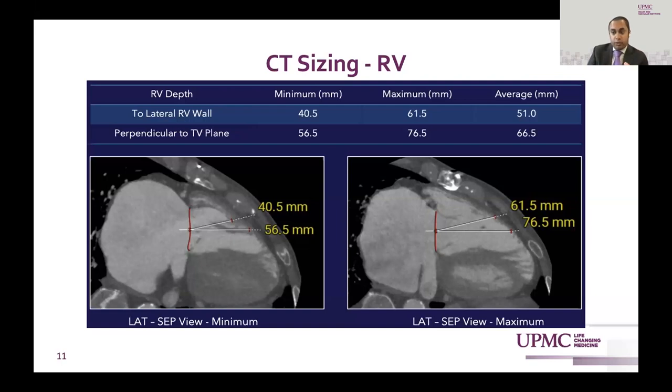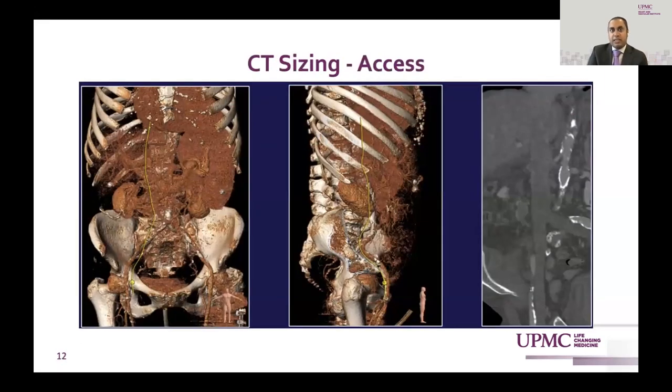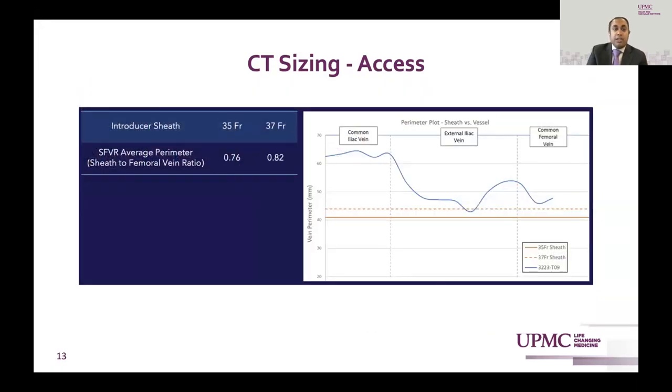This trial was actually halted in the early term secondary to incidents of those types of events, and those have been largely resolved with refined criteria to assess the depth or length of the right ventricle. We also look at venous access and the capacitance of a 42 French outer diameter system or 39 French outer diameter system up from the groin into the IVC. The iliofemoral vein ratio is something we look at; the average perimeter here is about 0.82 for the 37 French, deemed suitable for transfemoral venous access.